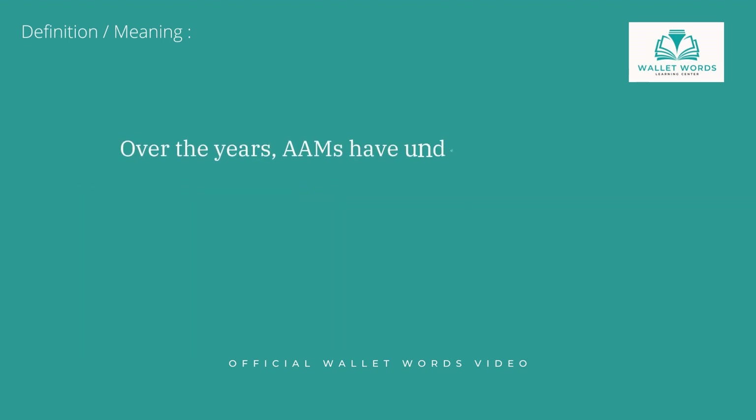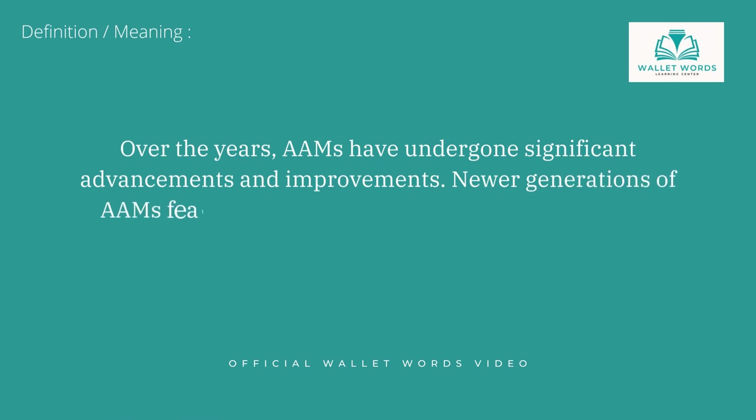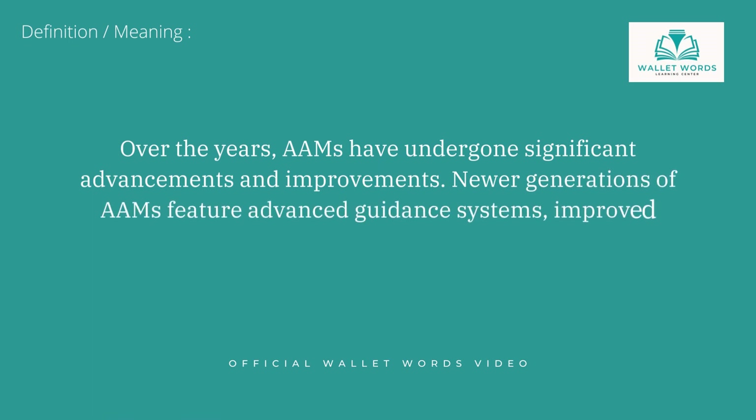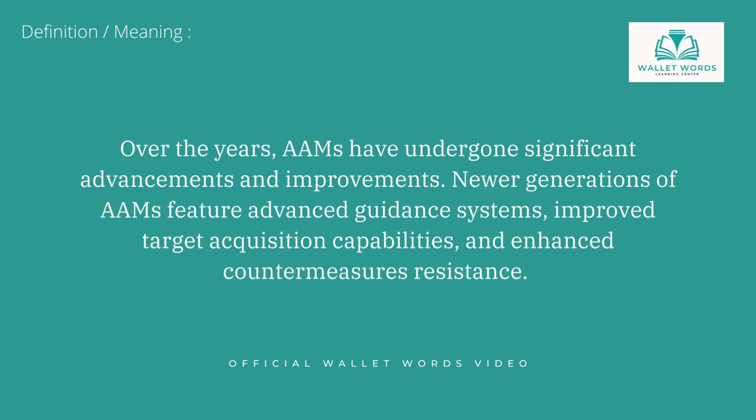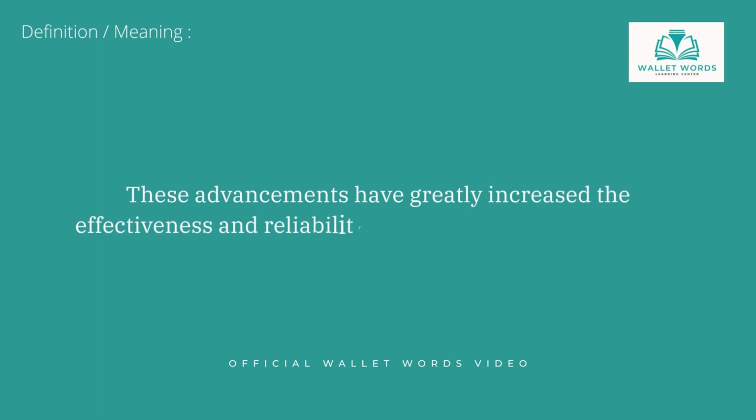Over the years, AAMs have undergone significant advancements and improvements. Newer generations of AAMs feature advanced guidance systems, improved target acquisition capabilities, and enhanced countermeasures resistance. These advancements have greatly increased the effectiveness and reliability of AAMs in combat scenarios.